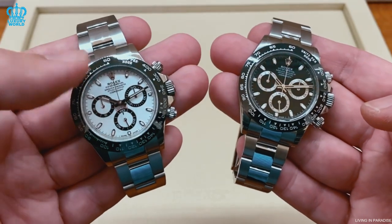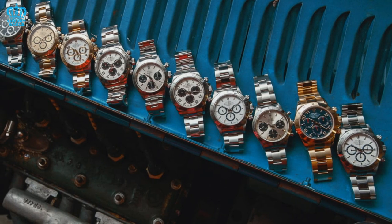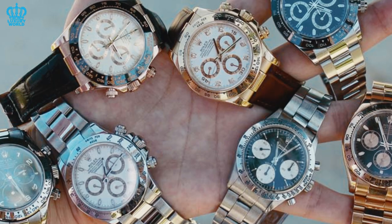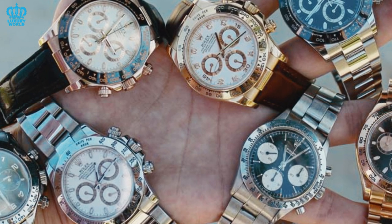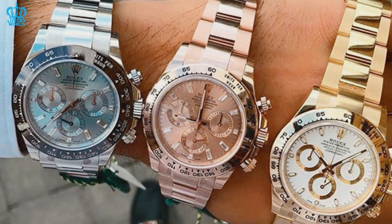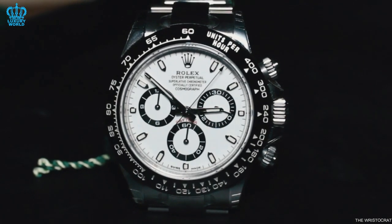Despite being made of stainless steel, they are among the most expensive watches offered by Rolex. Their price point, however, is not the sole factor that makes them status symbols. Due to the scarcity and lengthy waitlists required to obtain one, the stainless steel Rolex Daytona has become a statement piece that offers a level of exclusivity on par with its precious metal counterparts.